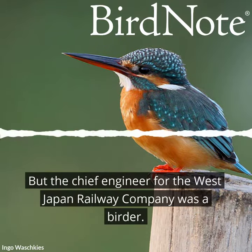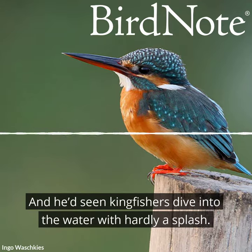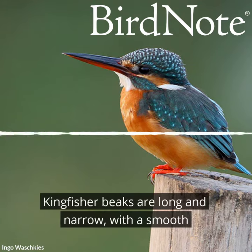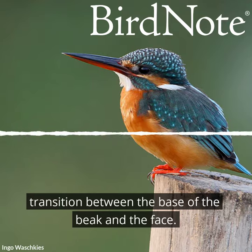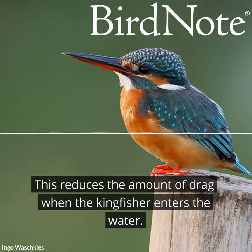But the chief engineer for the West Japan Railway Company was a birder, and he'd seen kingfishers dive into the water with hardly a splash. Kingfisher beaks are long and narrow, with a smooth transition between the base of the beak and the face. This reduces the amount of drag when the kingfisher enters the water.